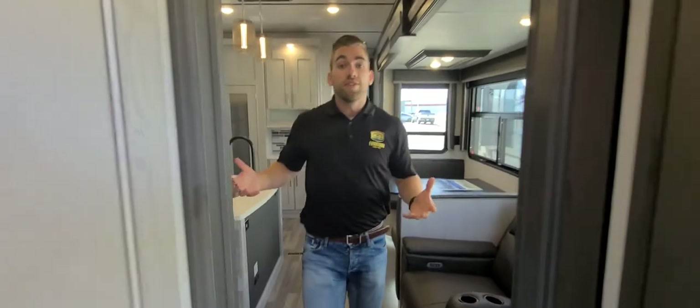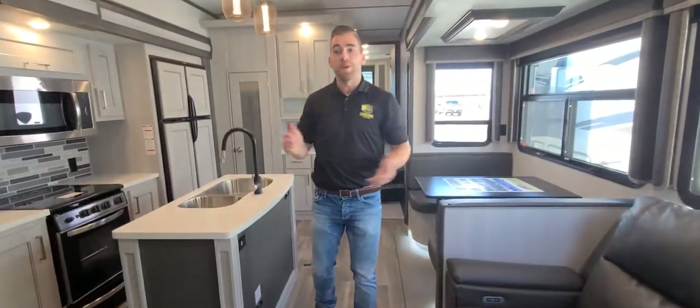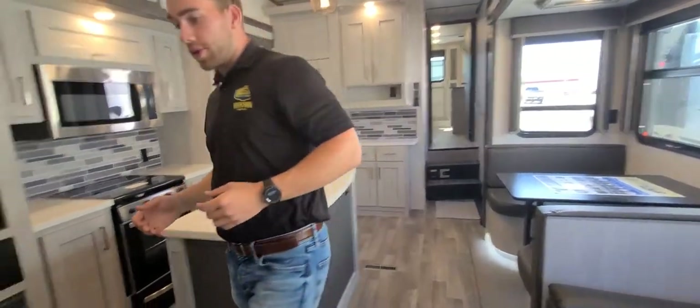As we transition into the living space, the first thing I want to point out is just above you — there's a big spacious loft. As you turn into the living space we've got this nice pull-out ladder here that makes it nice and easy for guests or the little ones to make it up into that loft safely. Up in that loft we do have windows on both sides providing some nice light, as well as a couple LEDs and some air ducts.